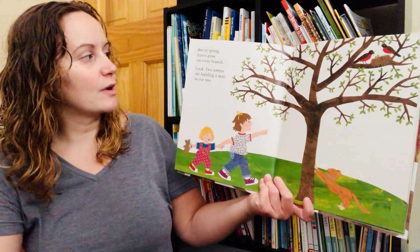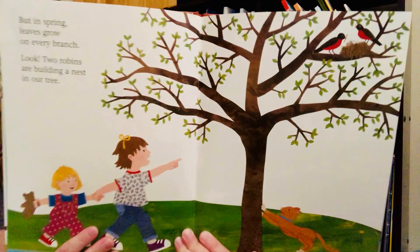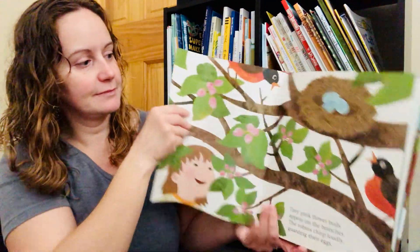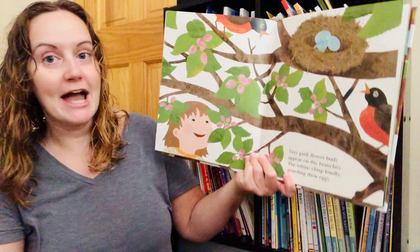But in spring leaves grow on every branch. Look! Two robins are building a nest in our tree. Tiny pink flower buds appear on the branches. The robins chirp loudly guarding their eggs.